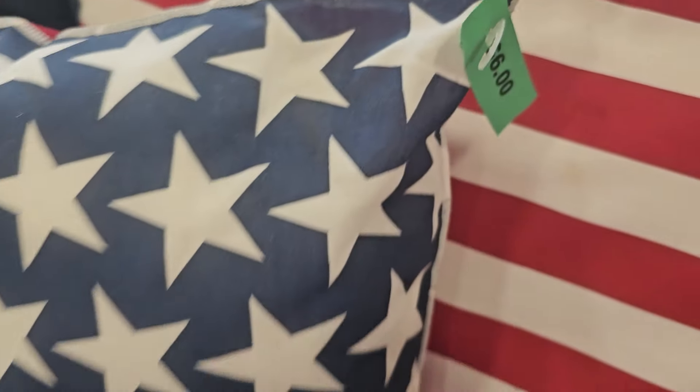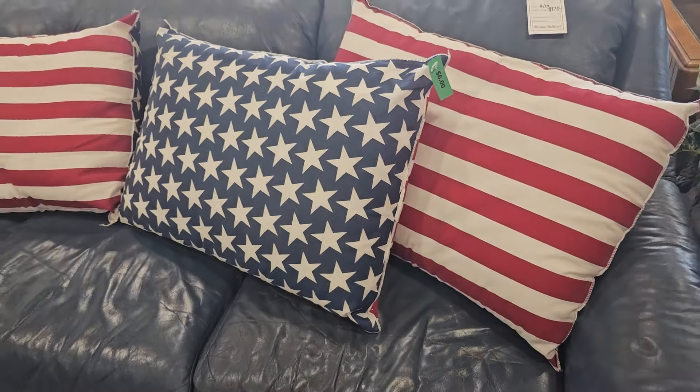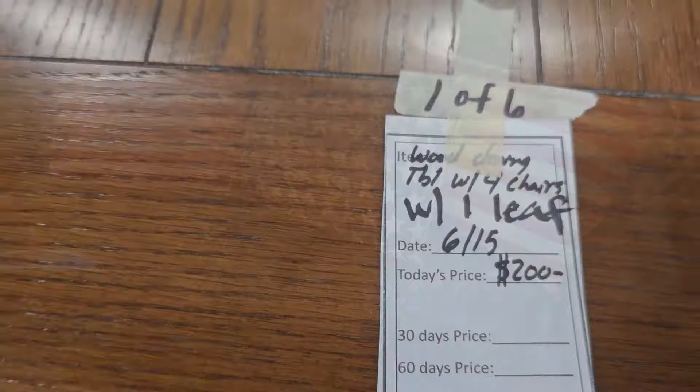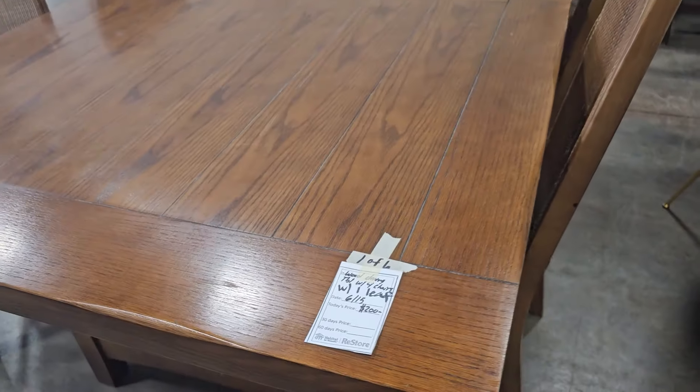I'm finding more 4th of July themed items at my ReStores — these Stars and Stripes pillows are $6 each. Here's a large dining table with one leaf and four chairs for $200.